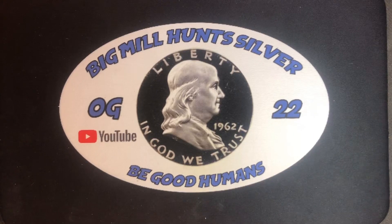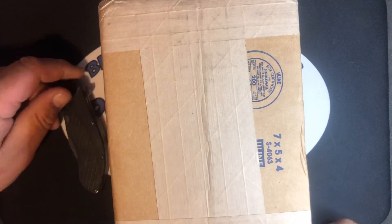What's up everybody, Big Mill, Big Mill Hunt Silver, and today it's time for another silver unboxing. I'm going to open this up, pull the invoice out, and then I'll bring you back in.